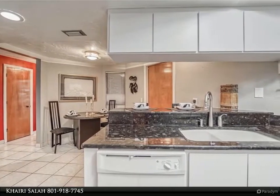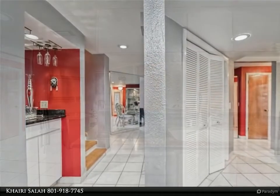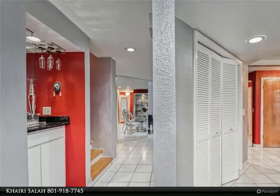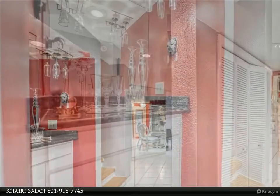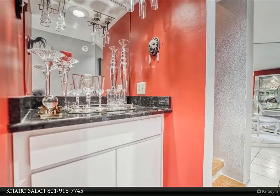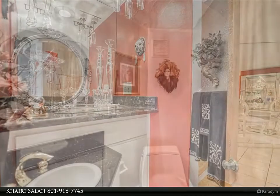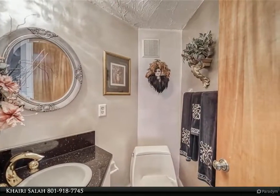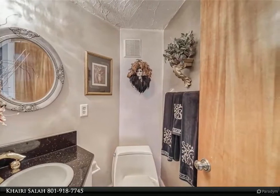Rather than spend your time on home maintenance, you may rest assured that the exterior of your home is cared for by the Homeowners Association services, which includes lawn care, exterior maintenance, repair, paint, roof, pool, water, and sewer services. Schedule your showing today — you will love living here! For more information, contact Khairi Salah at 801-918-7745.